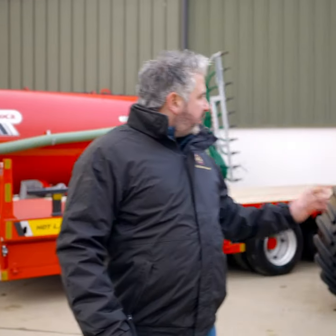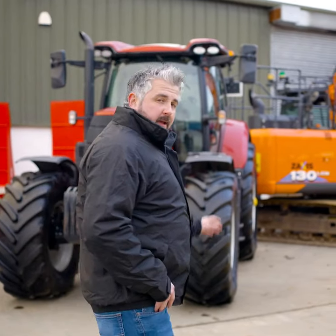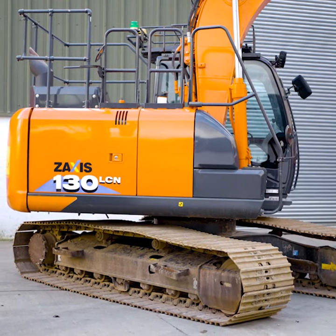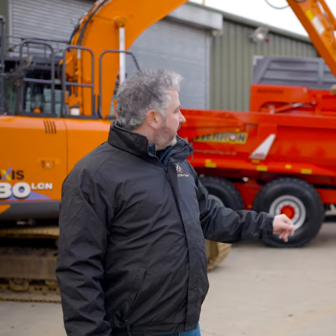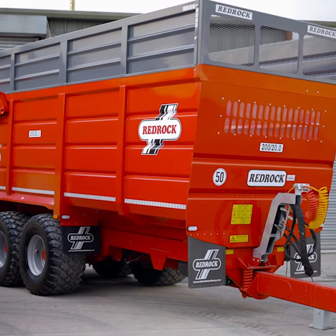We've got this lovely Case Puma 165 that's 2019 and has got very low hours. And then we've got a Tachi 130 Zexus LCN-6. We've also got a Heron 20 ton dump chiller and a 20 ton red rug grain and silage chiller.